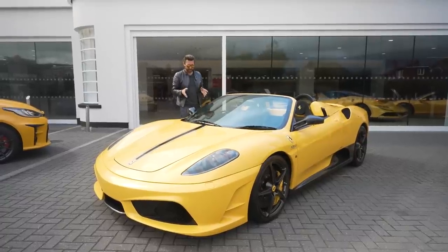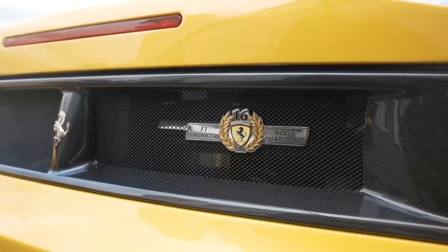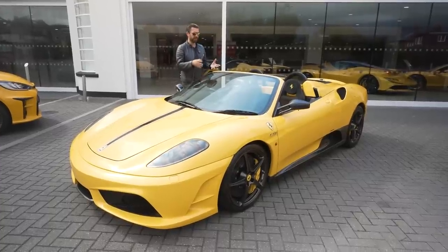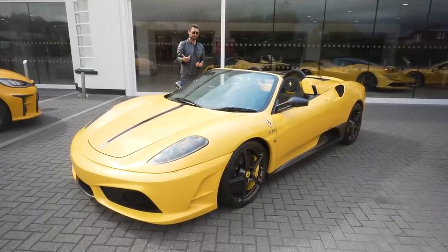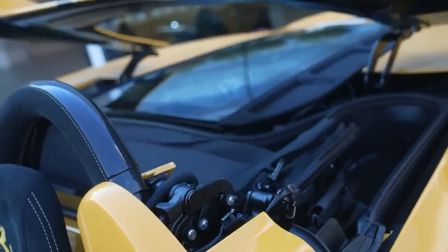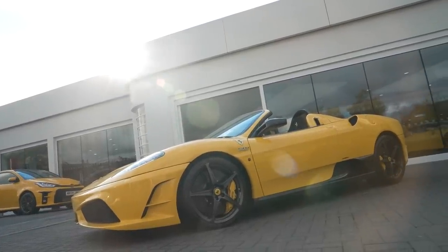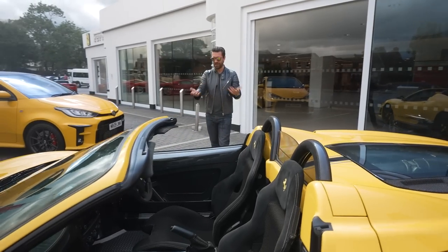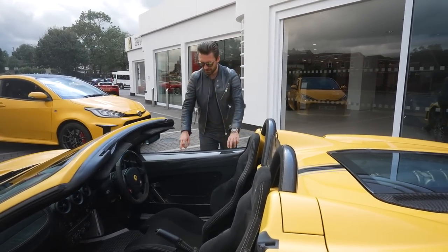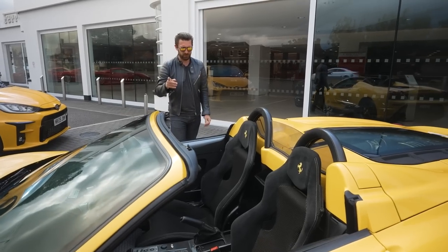One remarkable stat about this car: despite removing the roof — which required Ferrari to add extra strengthening to maintain structural rigidity — it is in fact 80 kilograms lighter than the Scuderia. Normally when you add strengthening on convertibles they get heavier, so making it 80 kilos lighter is very interesting indeed.